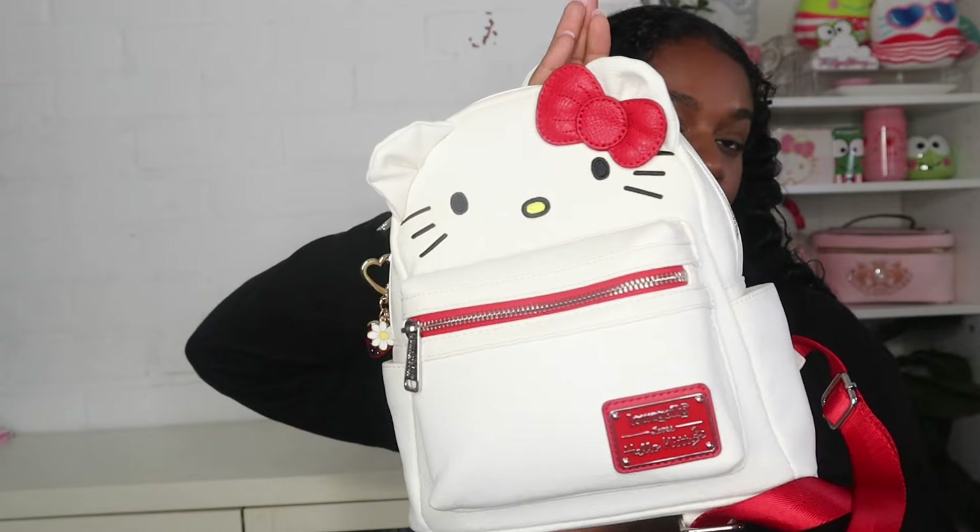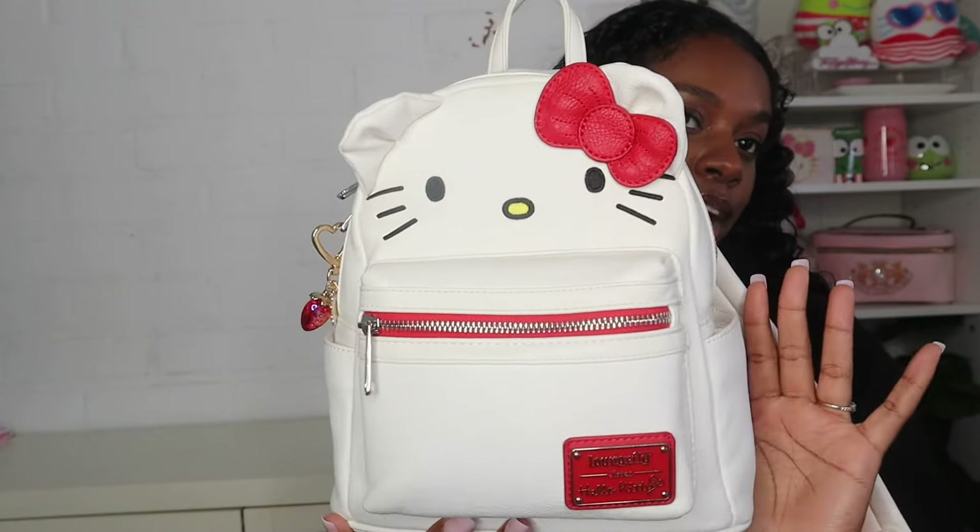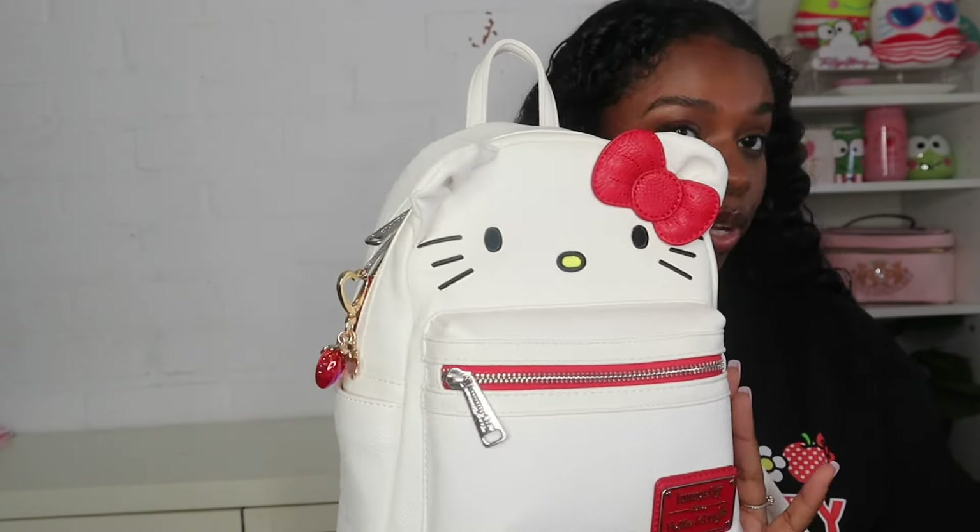Hey guys, welcome back to my channel and welcome to another what's in my bag video. I know what you guys are thinking - I've been switching bags like crazy, but today I went to a little Hello Kitty event so I changed into my Hello Kitty Lounge Fly backpack. I think I'm going to go back to my Juicy Couture bowler bag though, because I specifically packed this bag for today. I've had this Lounge Fly for years - she is very well loved so you might see some imperfections on her.